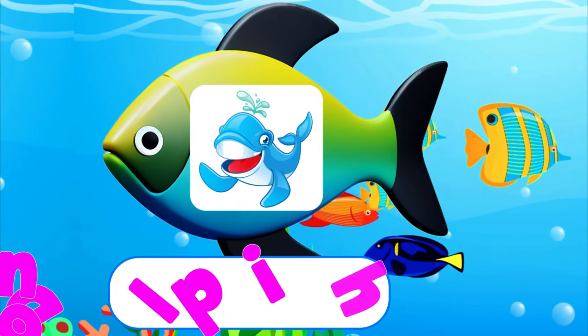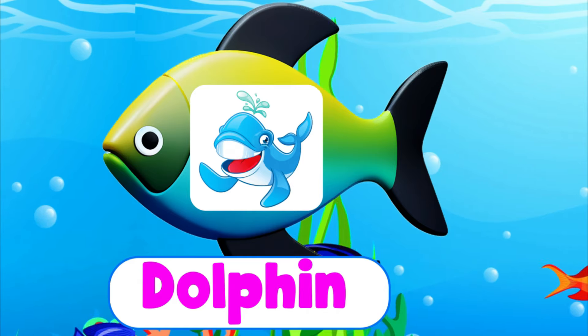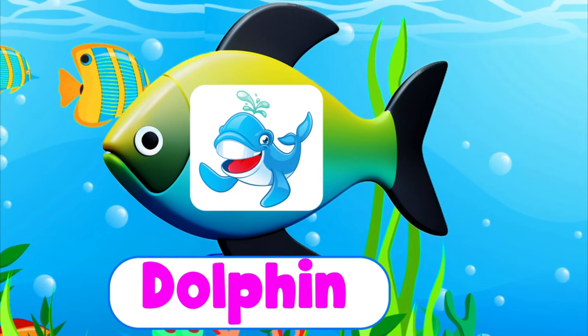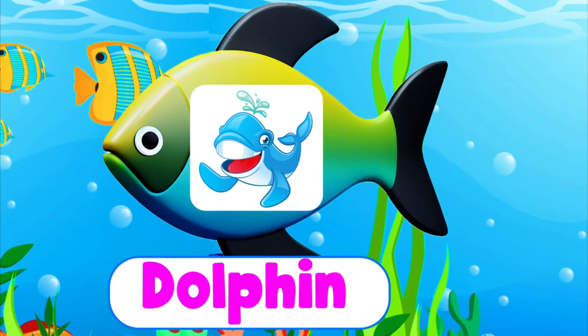Dolphin. D-O-L-P-H-I-N. Dolphin. A dolphin is a smart and friendly sea creature.